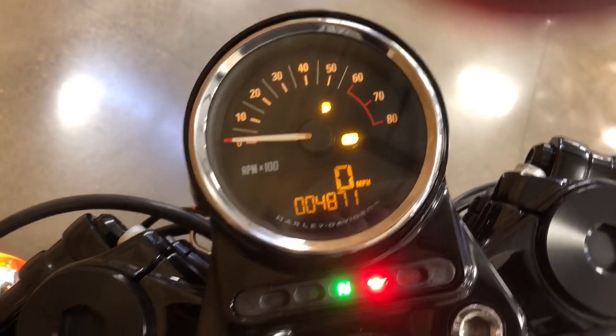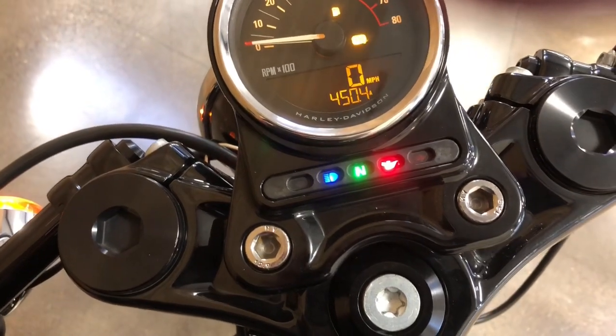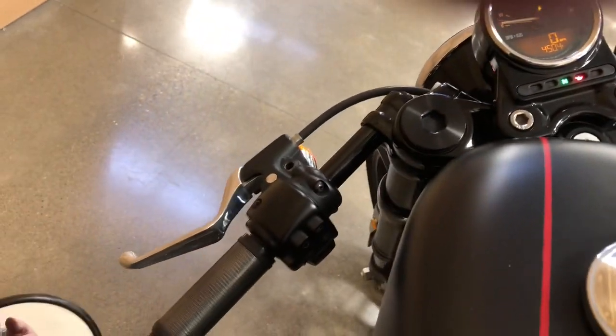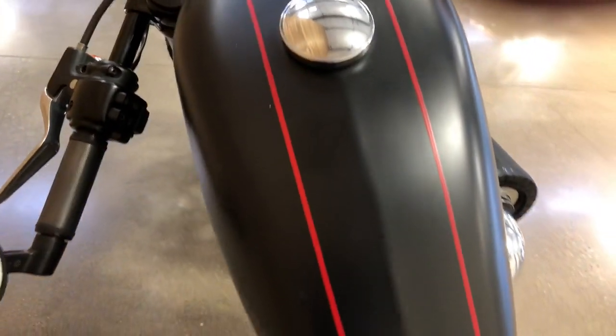There's a neutral light, high beam and low beam indicators, separated turn signals that are self-canceling, and a 3.3-gallon fuel tank. I love the pinstriping on this denim paint too.